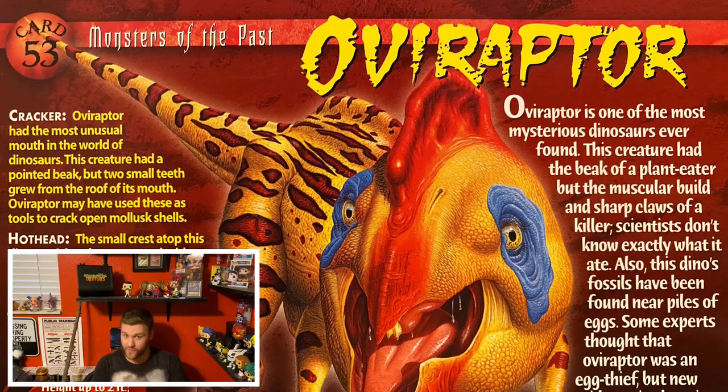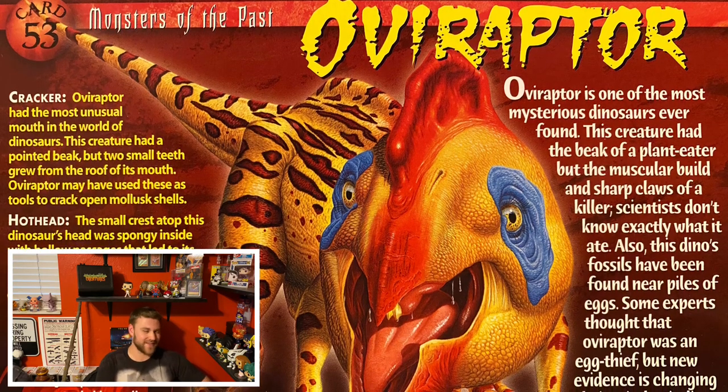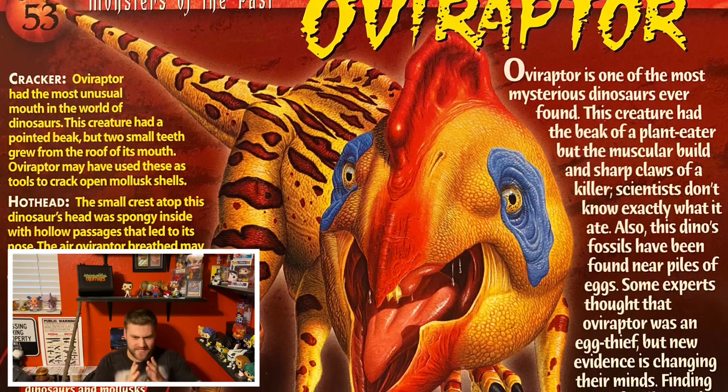So of course, as per the usual, we are going to be starting off today with the monsters of the past. And I have for you guys today the Oviraptor. Talk about a strange looking dinosaur — it completely reminds me of a chicken, obviously, just based upon the beak it's got.